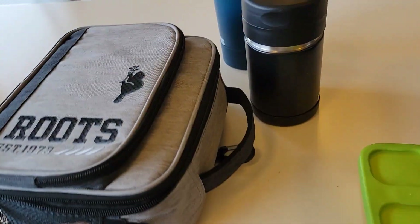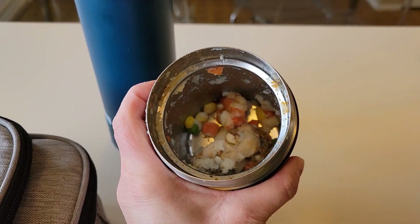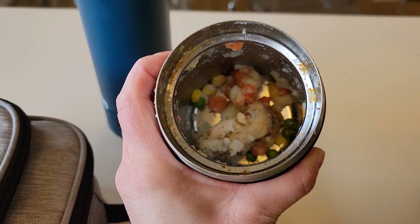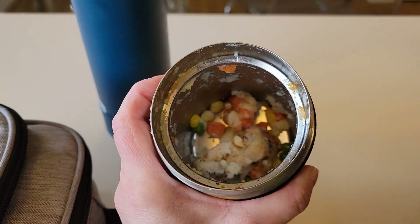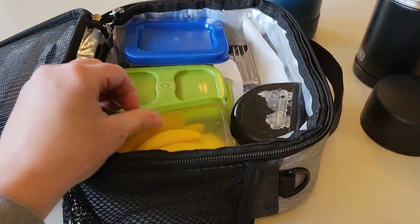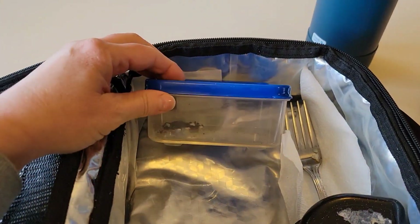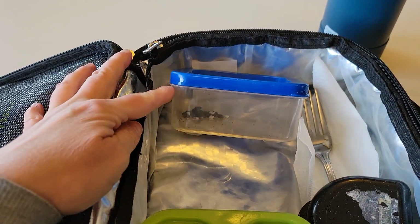All right, let's see how Merrick did today. Merrick ate pretty much everything — that's just the bone in there from the chicken and a few vegetables. He did not eat his mango. Merrick didn't eat his strawberries but he did eat his cookies.